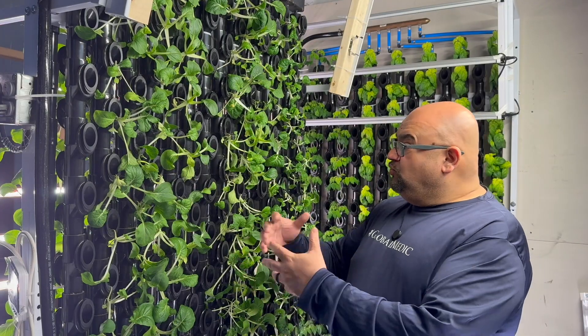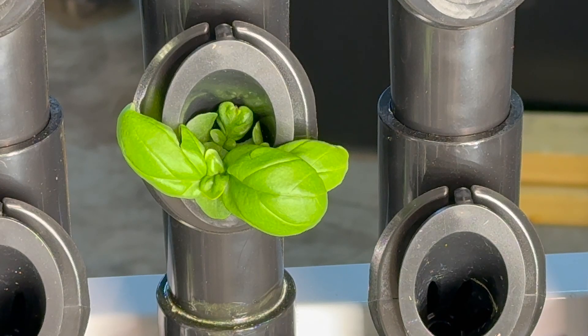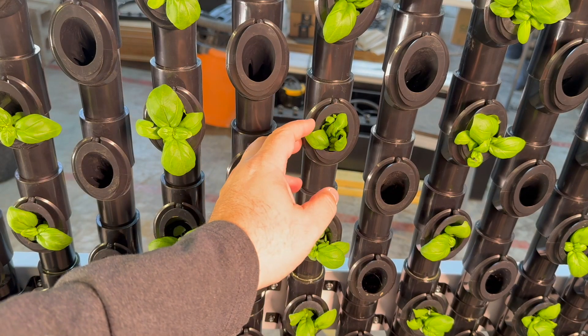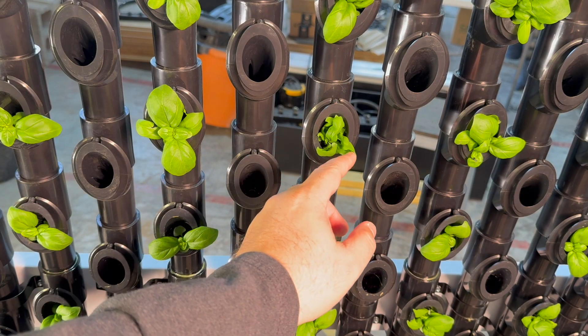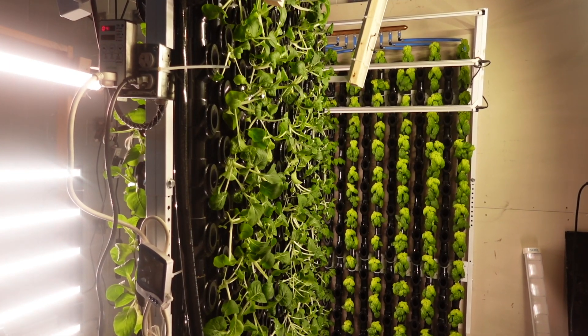We could grow bok choy here, leafy lettuce, spinach — great food items that are super healthy. And most importantly, we routinely and regularly grow them. It's January, it's super cold outside, and we're still able to grow and we're going to be able to feed people in need.